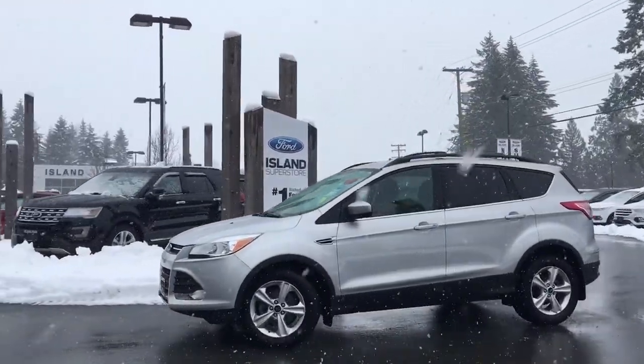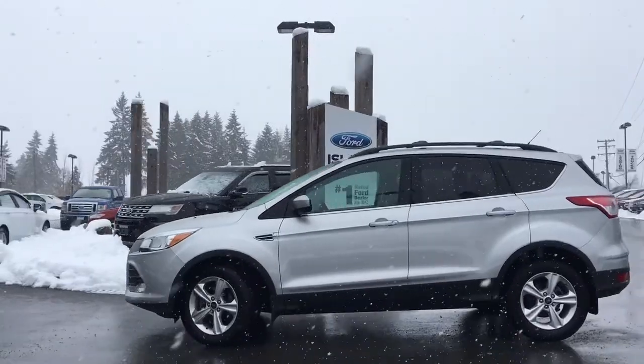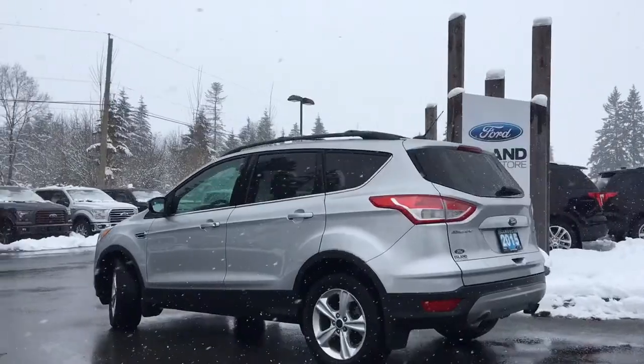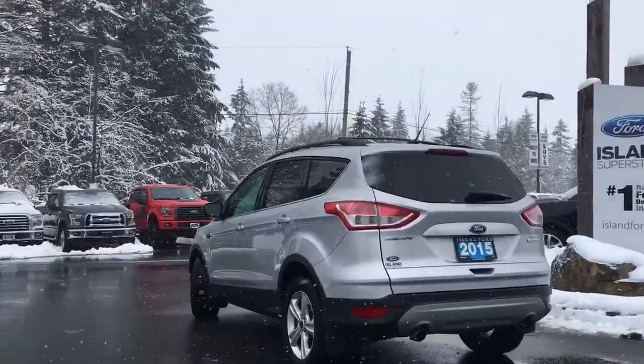Today we're looking at a 2015 Escape SE in Ingot Silver. It has black cloth interior, seating for five, four doors and a hatch. It's a four-cylinder EcoBoost engine, front-wheel drive.